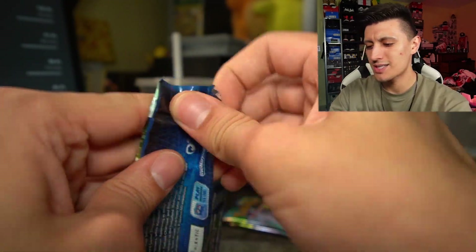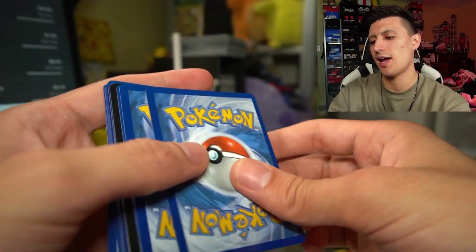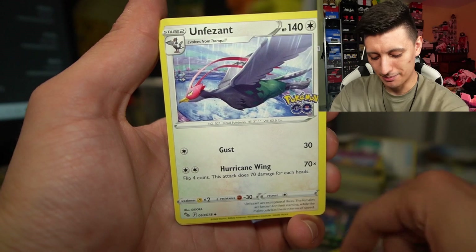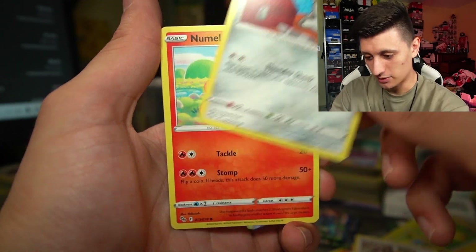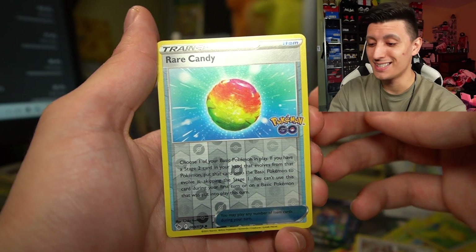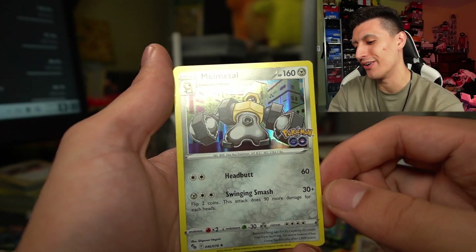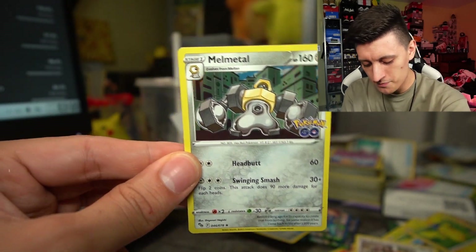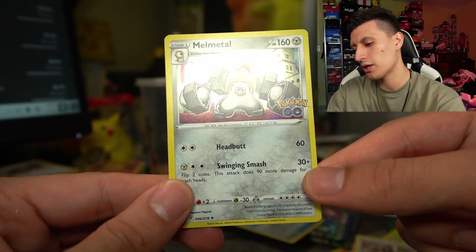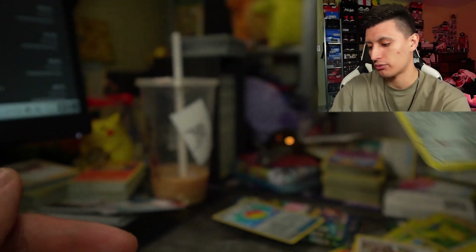Next pack, Pokemon GO round number six. I think you do get a holo rare in every single pack, so keep that in mind. We got a Blanche, an Aipom, a Slowpoke, Meltan, a Numel, an Alolan Raticate, a Rare Candy reverse holo — very playable — and a Melmetal non-holo. 160 HP on the stage one, that is pretty chunky. Three energy for 30 plus 90 for each heads flip — you can do 210 damage for three energies.